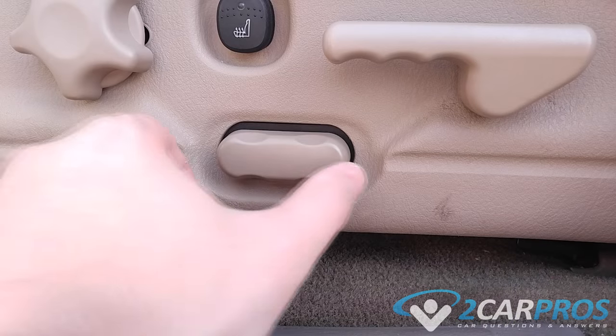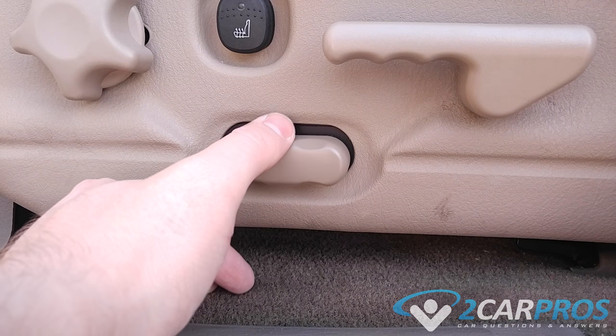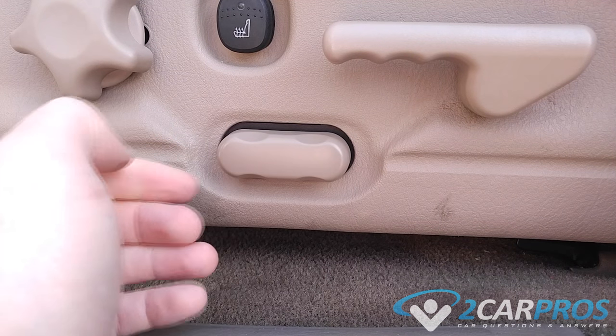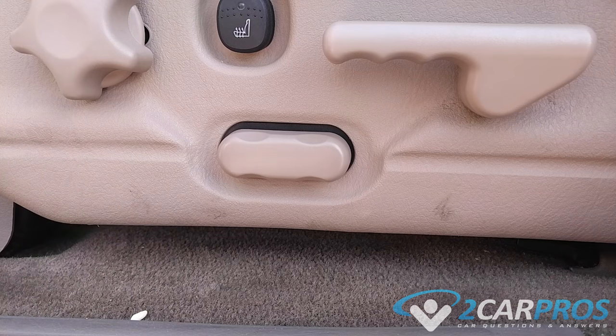The first thing we need to inspect is the electric seat control switch. This switch can become sticky or weak, allowing the switch to stay engaged and forcing the seat motor to draw power from the battery. To check this condition,